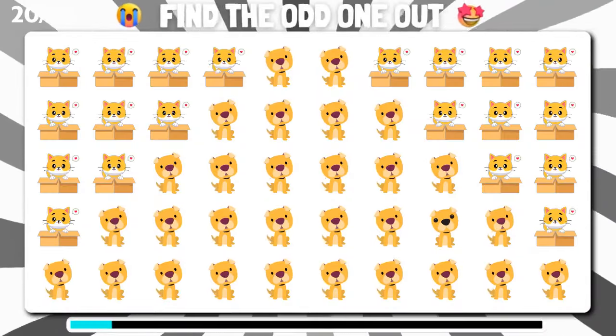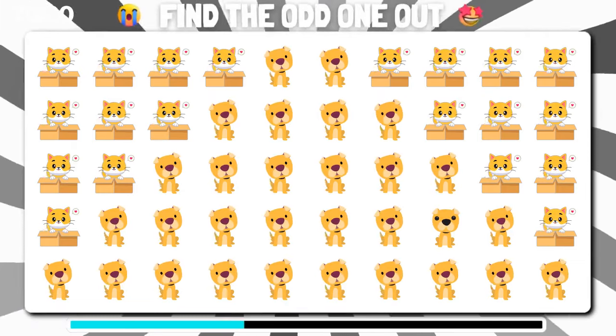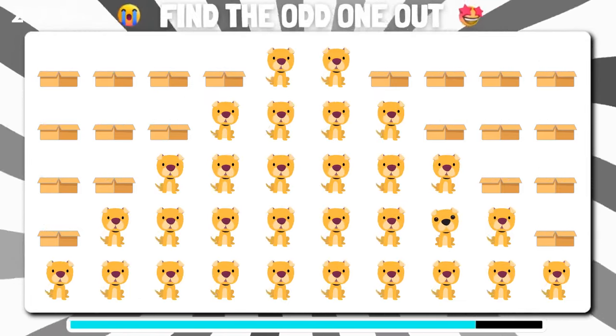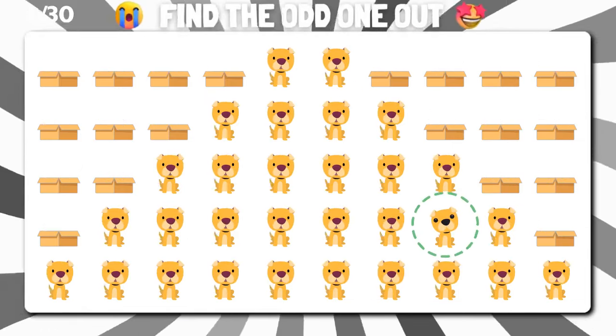Among these emoji, can you spot the one that doesn't belong? Marvelous, you spotted the odd one out.